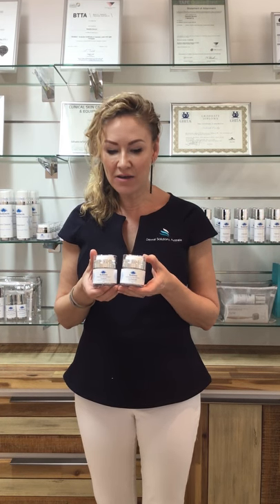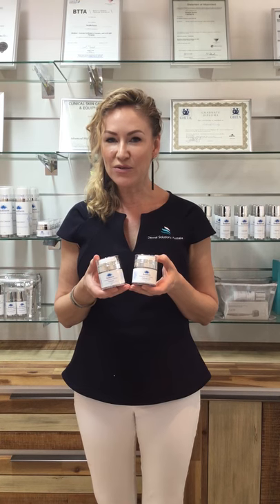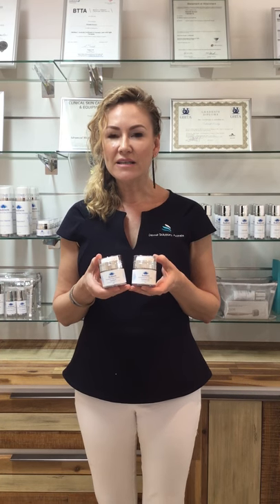These are the two moisturisers which Body Derm has within the range. Our first one is called HydraVit. It's slightly lighter than the second one, which is called HydraSculpt. HydraVit is for all skin types. It contains Niacinamide, which is Vitamin B3, which helps to strengthen the skin's barrier, and lots of other beautiful hydrating ingredients.